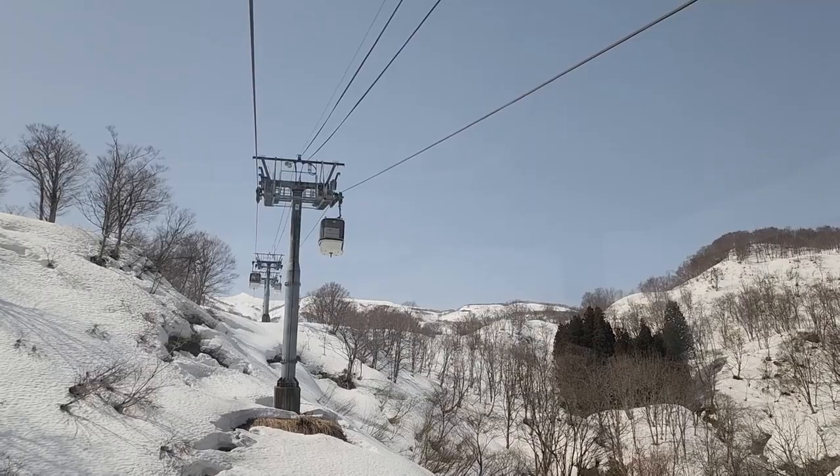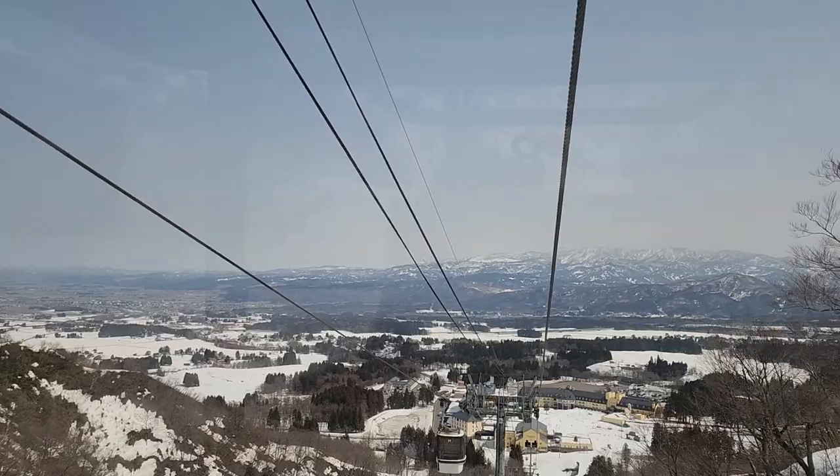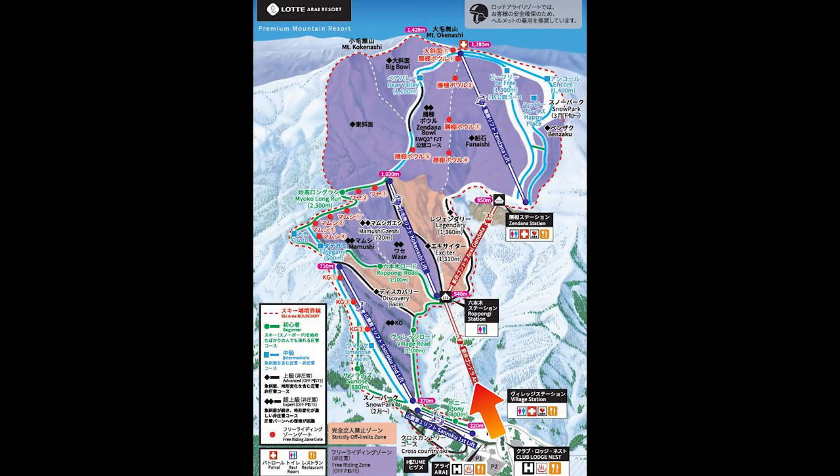I just rode the gondola to Rokbongi Station to get up to Zendana, the next station, where they have a cafe. Just stay on board and keep riding on up. I took the gondola from Village Station at the lodge and kept riding past Rokbongi Station all the way up to Zendana Station, where the cafe is located.